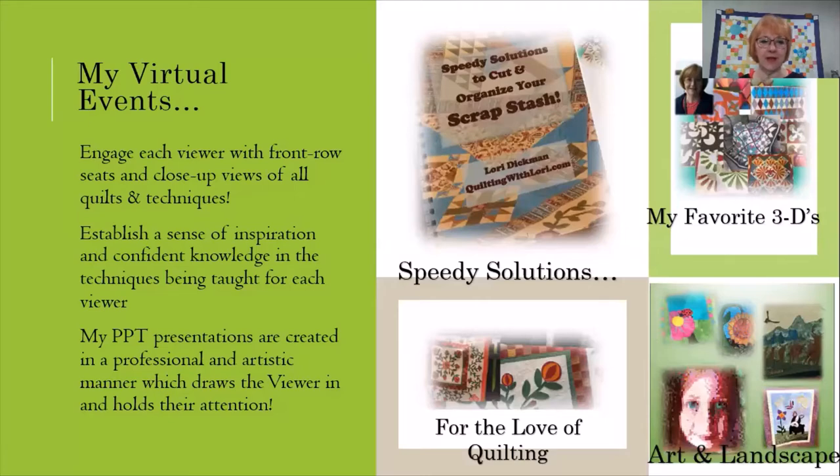My virtual events help to engage each viewer with front row seats and close-up views of all my quilts and techniques, and it helps to establish a sense of inspiration and confident knowledge in the techniques that I'm teaching them. The presentations are also created in a professional and artistic manner, and that helps to draw the viewer in.